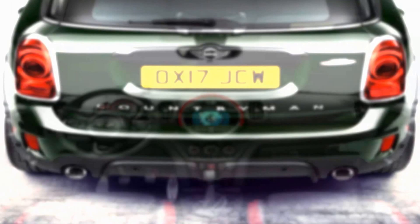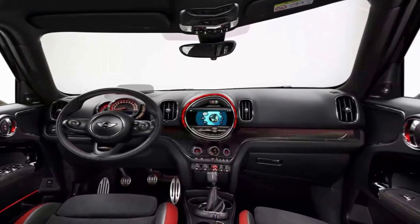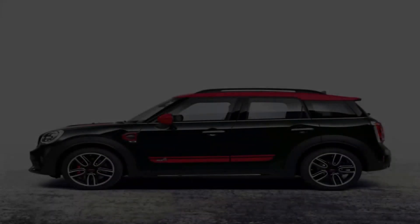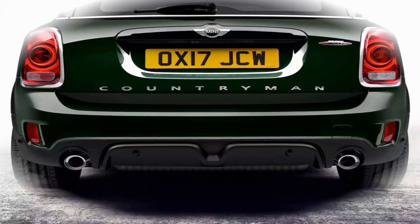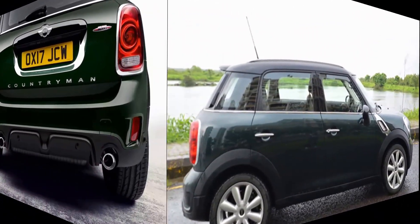With a manual transmission, the U.S. model will tip the scales at 3,613 pounds, while the automatic-equipped version weighs 3,653 pounds. As the largest Mini model yet, the Countryman measures 169.8 inches long, 71.7 inches wide, and 61.3 inches tall while riding on a 105.1-inch wheelbase.